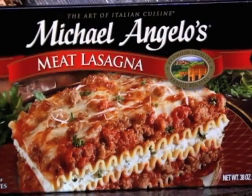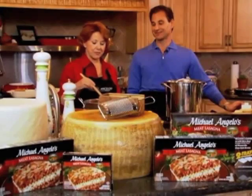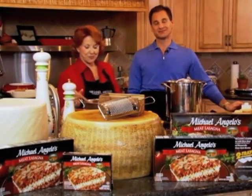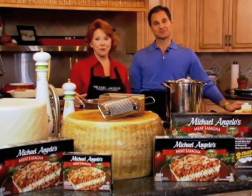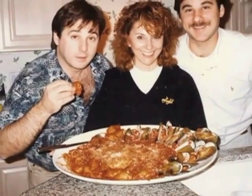Michelangelo's lasagna was started by none other than Mom. "I think it all started when I was raising my boys, and I used to cook a lot, and they used to bring their friends over, and they used to comment on my cooking and said I should open a restaurant."